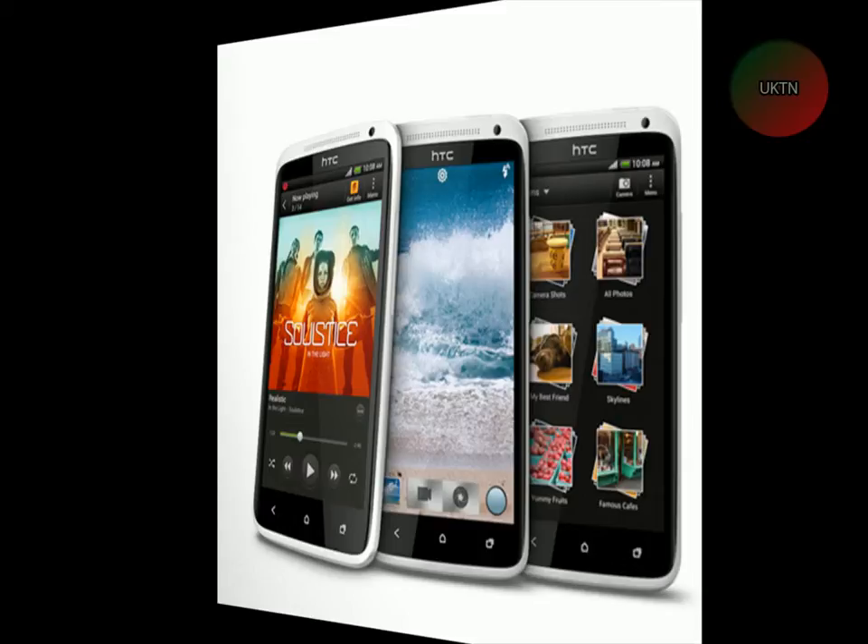The link to this review and all these stats will be in the description. It comes with Android OS 4.0, which is Ice Cream Sandwich. It's got an Nvidia chipset with a quad-core 1.4GHz processor and a ULP GeForce GPU. Its browser supports HTML and Adobe Flash.